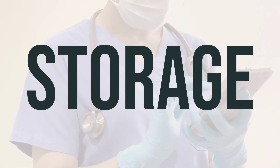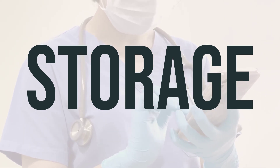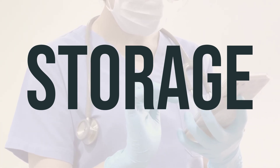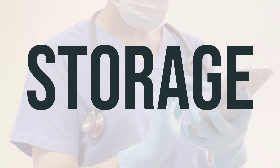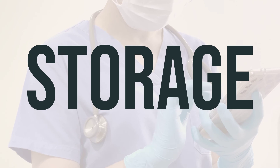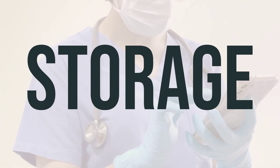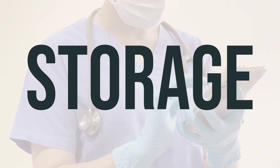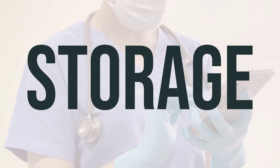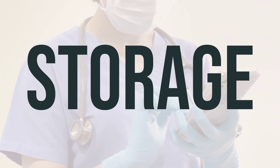When it comes to storing KFOS Original, make sure to keep it at room temperature and away from heat, light, and moisture. It's best to store it in a place other than the bathroom, and be sure to keep it out of reach of children and pets. If you need to get rid of any unused KFOS Original, avoid flushing it down the toilet or pouring it into a drain unless specifically told to do so. Instead, consult your pharmacist or local waste disposal company to properly discard the product when it's expired or no longer needed.